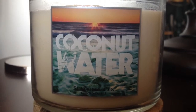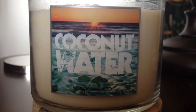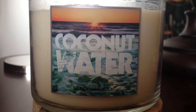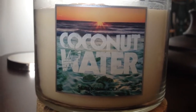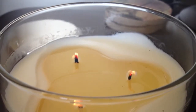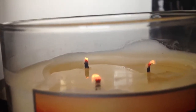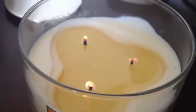I lit this about a half an hour ago, and I know it takes more than an hour for it to get that full wax pool — sometimes it's less. Well, this has been lit for a half an hour, and look. This is what I have. Can you even see those flames? Look at the one in the back. It's pathetic. Completely pathetic.